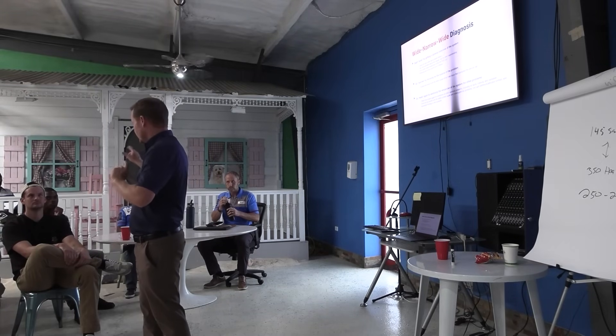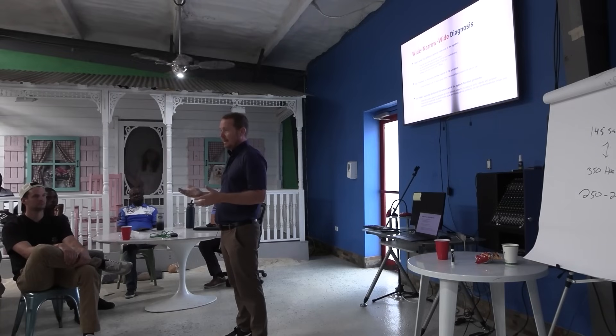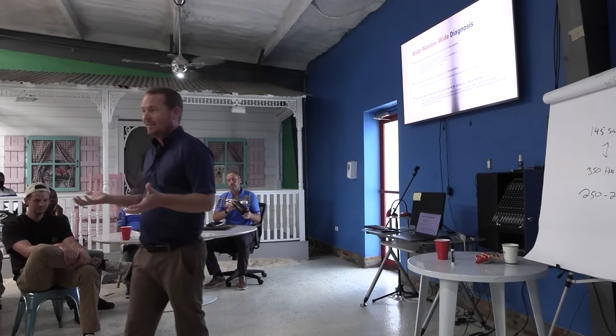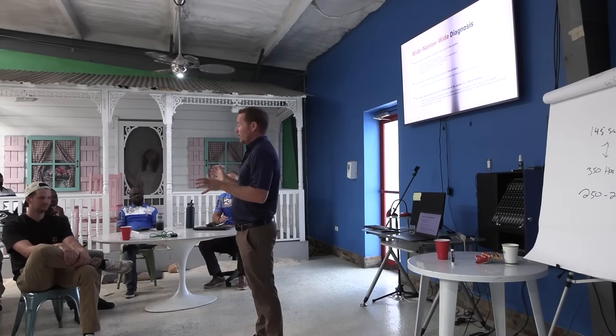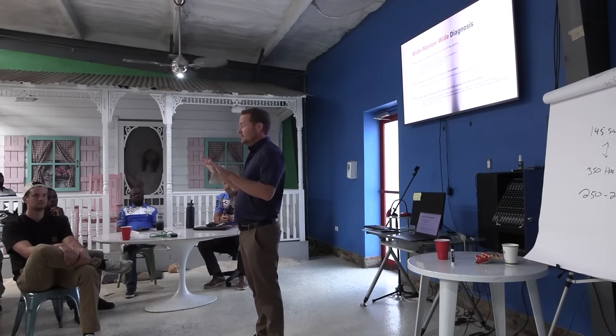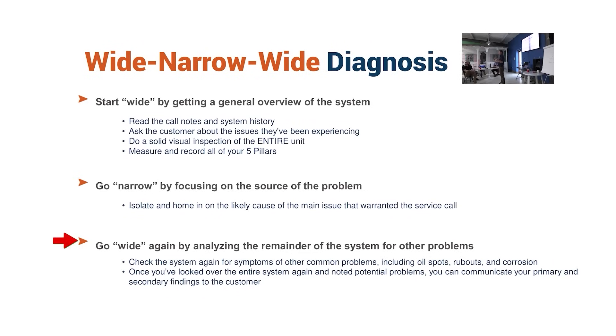Then you get to the end of the project where everything's running, and now you slow down again and go wide. You've been in the zone working. Now you're in test-and-verify mode, communicate mode: did I set the airflow up properly? Did I set the charge properly? Let me look at this with client eyes. Is there garbage laying around? Where are the manuals? Let me get those together.